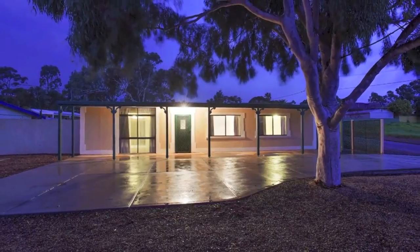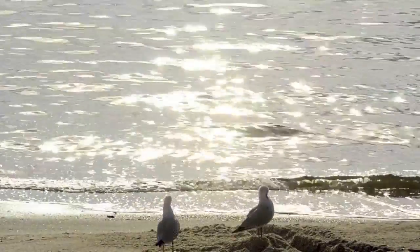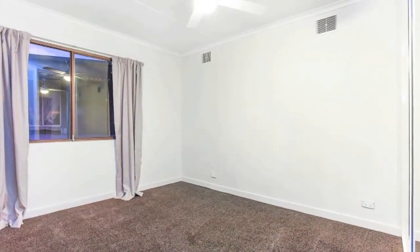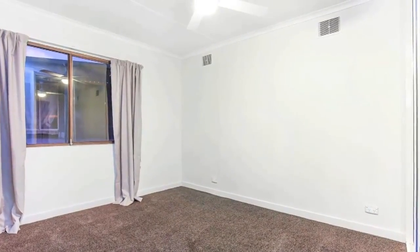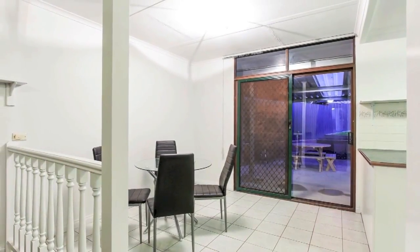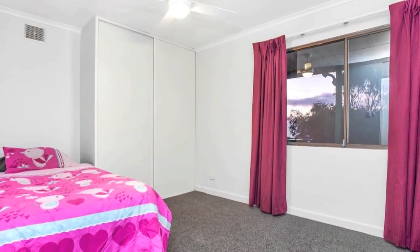popular for its tranquility, stunning cliffs and white sandy beaches, and exceptional access to direct routes into the city allowing for an easy 50 minute commute. Refreshed throughout, freshly painted and with new carpets, this is a comfortable home that's ready to move right on into.